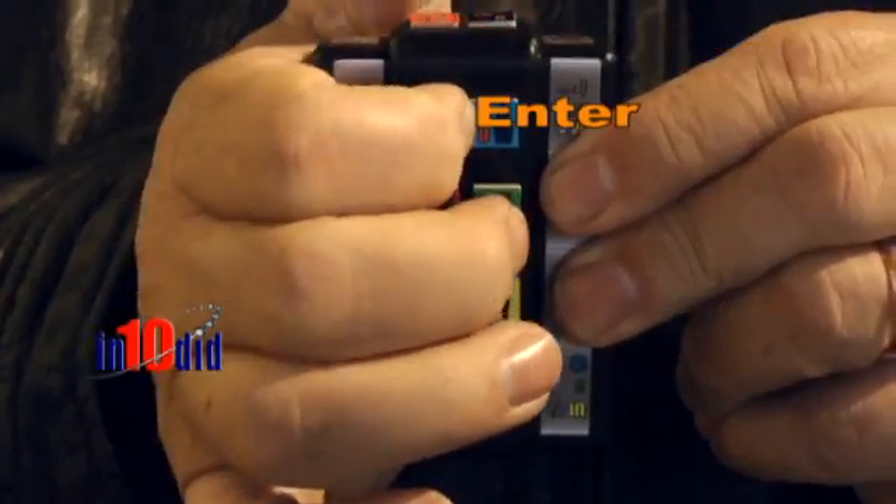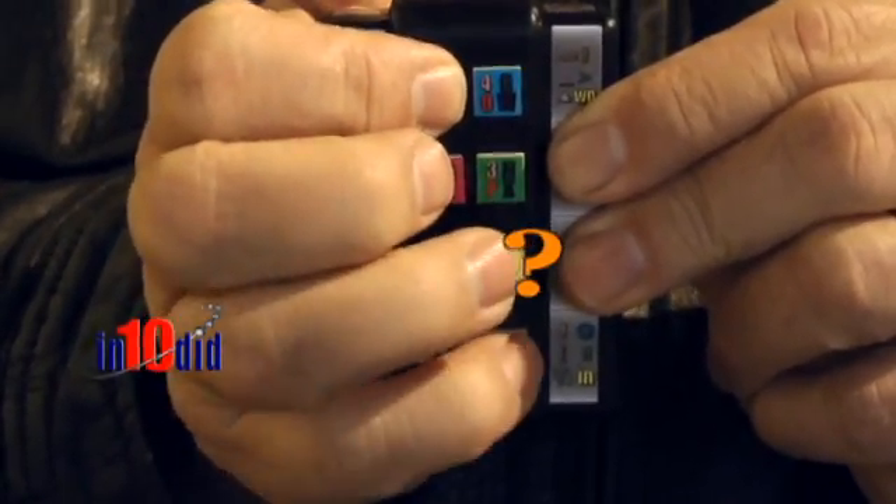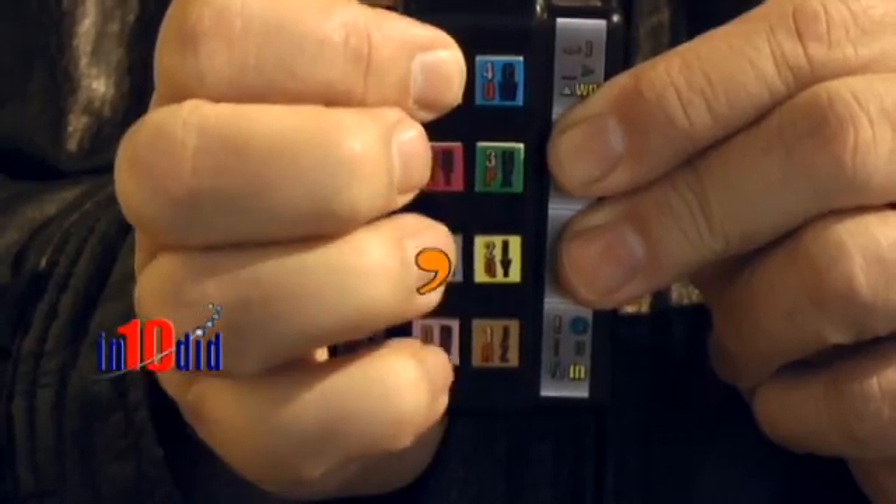I have to admit, this has to be the most ingenious input interface that I've seen in a long time. Space, backspace, enter, period, question mark, exclamation point, tab, comma, apostrophe.